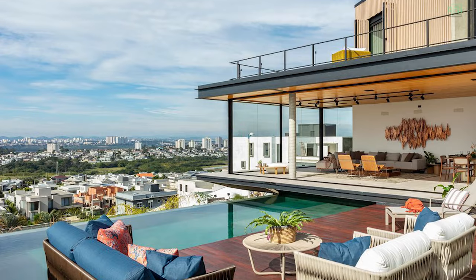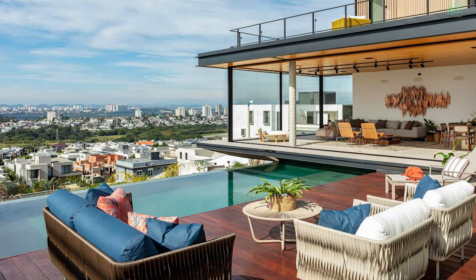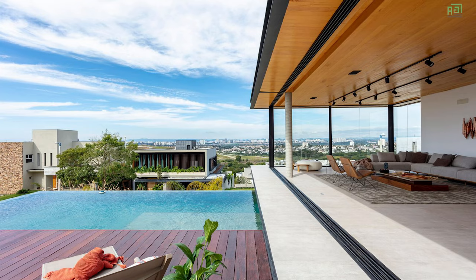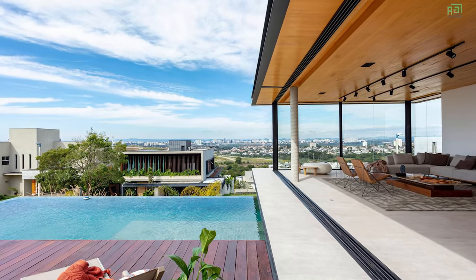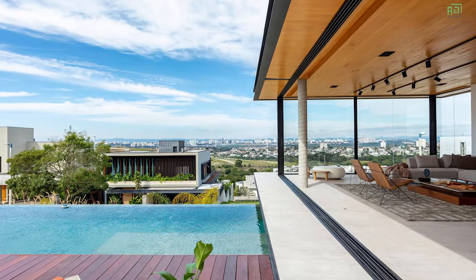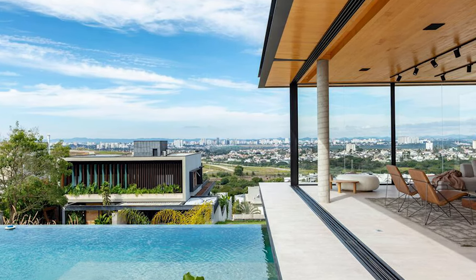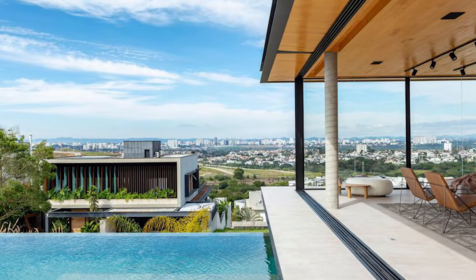Situated atop one of the highest points in the condominium, the design capitalizes on the steep slope, creating a striking plateau 6 meters above street level. The decision to build on the plateau not only preserves the natural terrain, but also maximizes garden space, allowing for lush greenery to flourish around the residence.